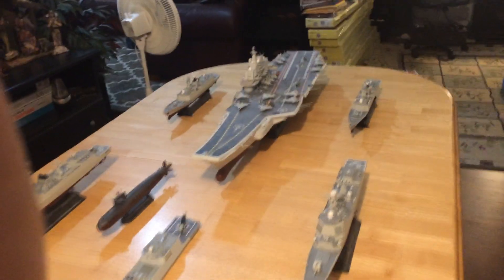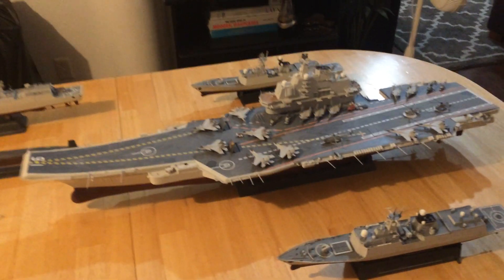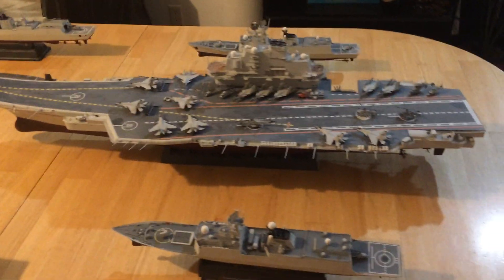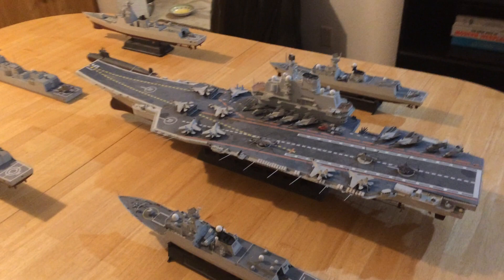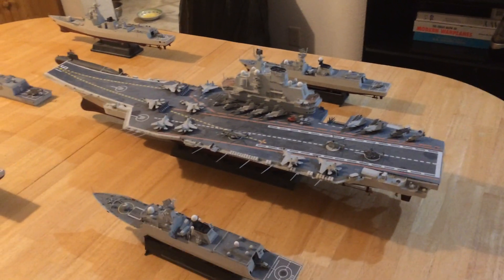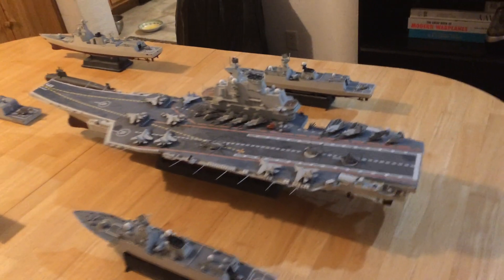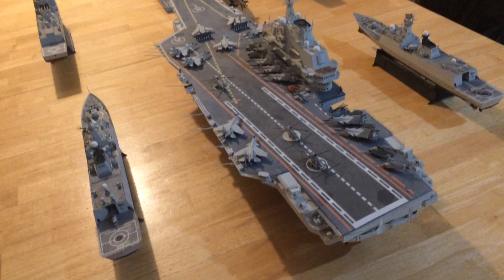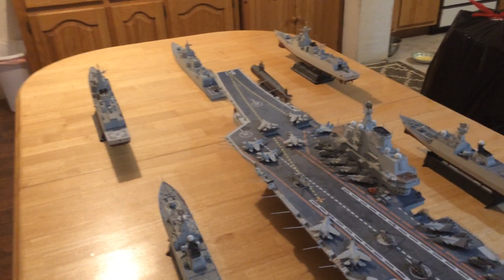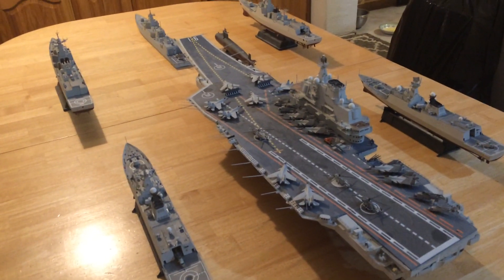Those are J-15 aircraft, which are carrier versions similar to the Su-33 that the Russians use. But these are newer and they have built them in numbers. It's obvious that the Chinese intend to build several more carriers. They have a second STOBAR carrier like this, which is short takeoff and barrier-assisted landing — that means they use wires to trap the aircraft, just like we do, but they use that sloped deck or the long run to the side to launch these aircraft.